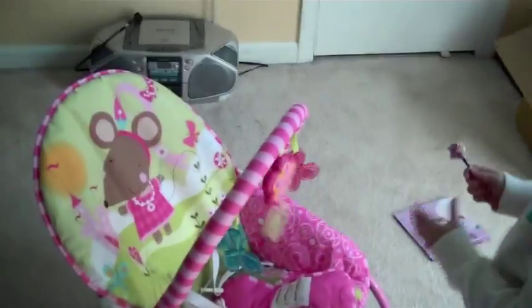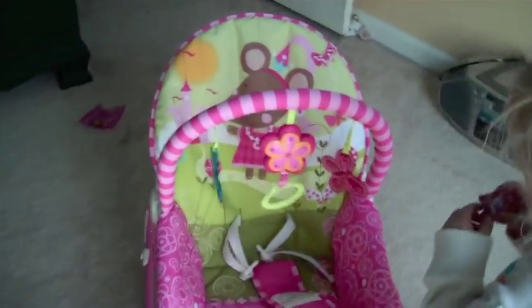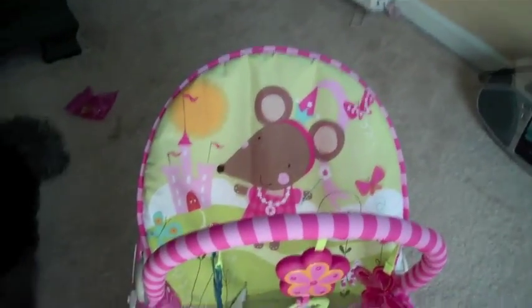We got Piper a swing — well, Zoe calls it a swing, but it's technically a rocking chair. And it plays music. This is called the Fisher-Price Infant-to-Toddler Rocker. It's for Baby Piper. I paid, I think, $39 for it.